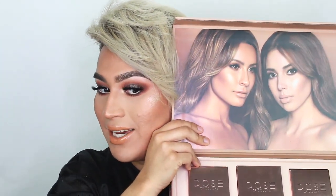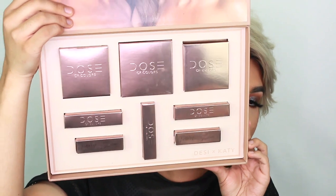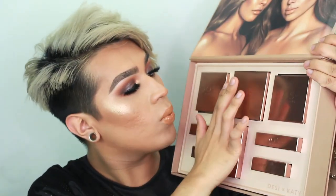Here are Desi and Katie looking snatched AF. And here is the collection itself — it's all in this amazing rose gold packaging with the embossed Dose of Colors. The collection comes with two highlighters, a quad shadow palette which I actually do have on my eyes, and two traditional tube lipsticks that roll up. Both of those are nude, and also two liquid lipsticks.